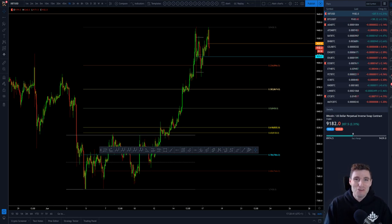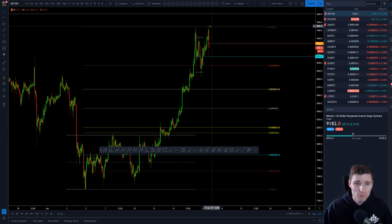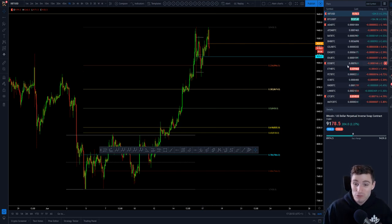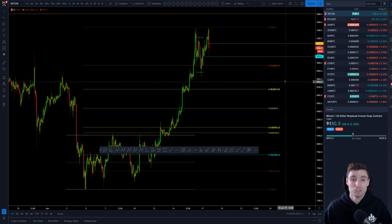Welcome back to another Cryptocurrency Technical Analysis. In today's video I'm going to be going over the potential double top that we have just seen form on Bitcoin and how I foresee this playing out over the coming days. I will also mention Link and how that's been trading. So let's get straight into this.